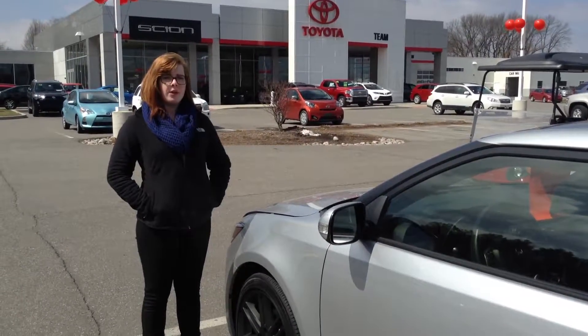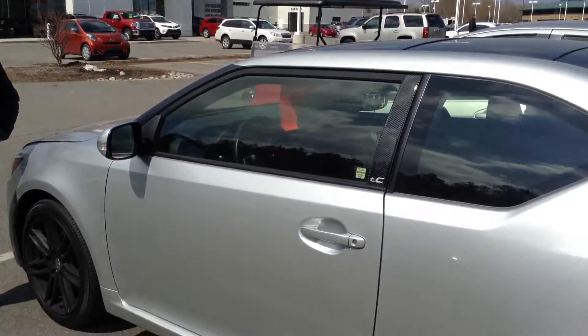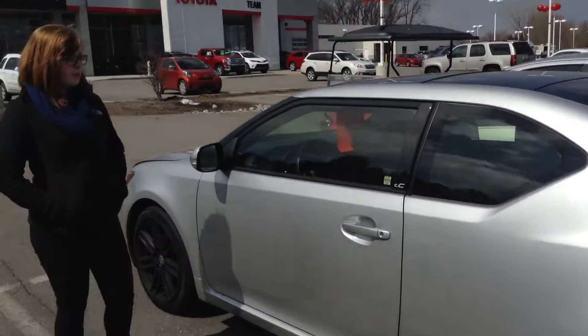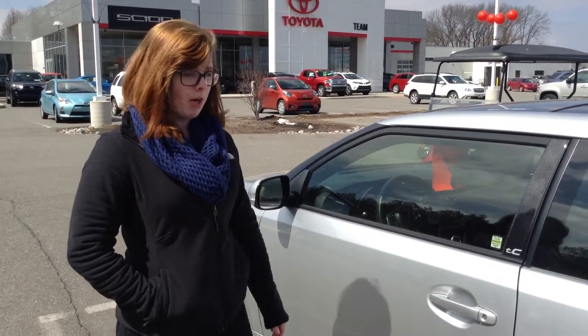Hi, this is Olivia from Team Toyota in Cherville, here to show you this 2013 Scion TC. It does have just under 30,000 miles on it. As far as the exterior goes, it's really good. I only found two scratches on the front that I'll show you as we walk around.